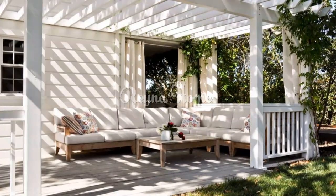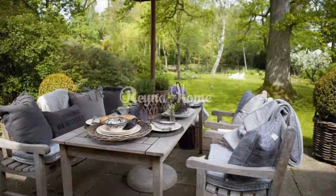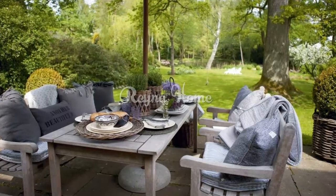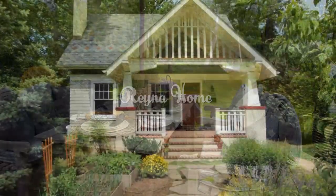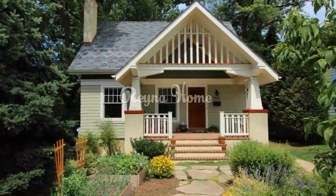Functional lighting: Pendant lights — install sleek pendant lights with a modern design that complements the porch's minimalist aesthetic. Candle holders and lanterns — use elegant candle holders or lanterns for a soft, ambient glow during the evening.